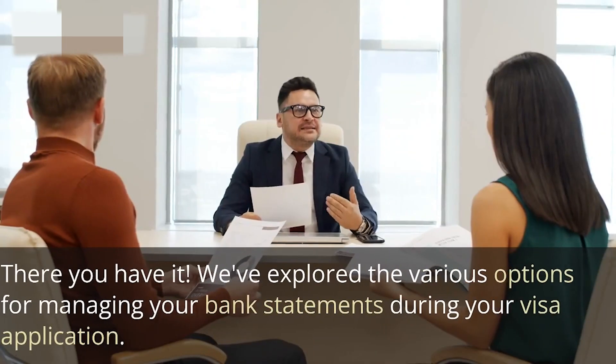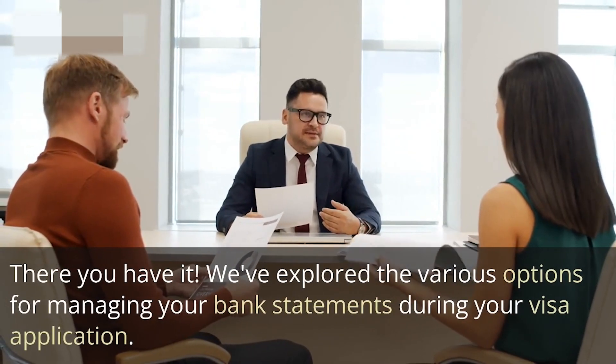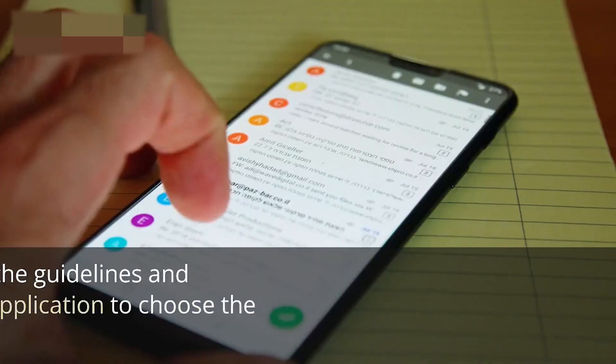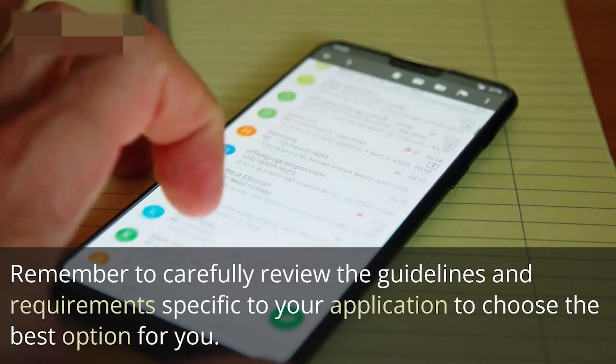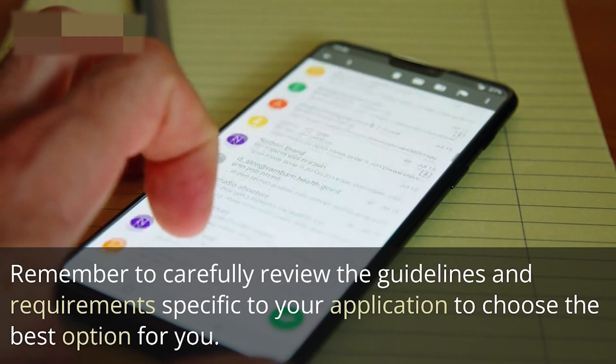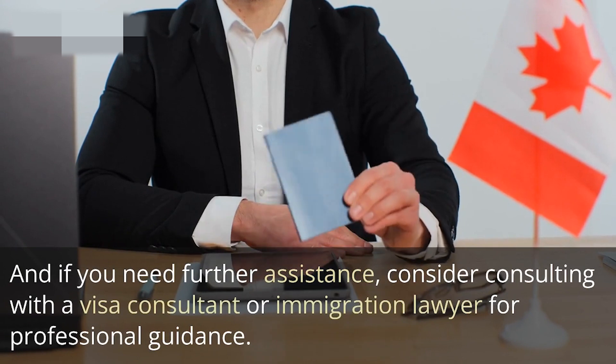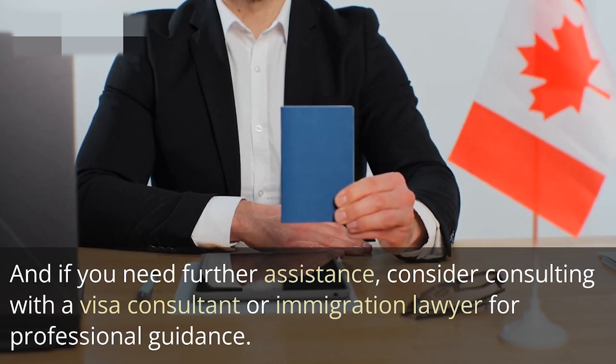There you have it. We've explored the various options for managing your bank statements during your visa application. Remember to carefully review the guidelines and requirements specific to your application to choose the best option for you. And if you need further assistance, consider consulting with a visa consultant or immigration lawyer for professional guidance.